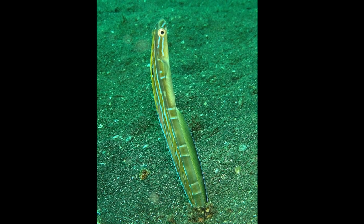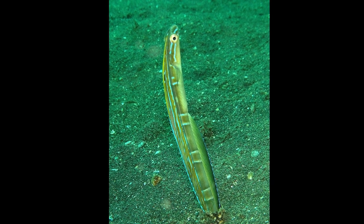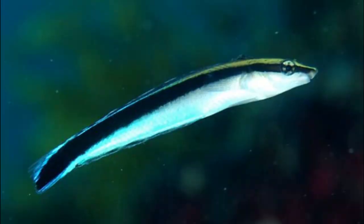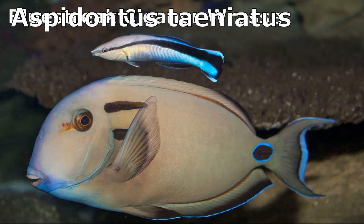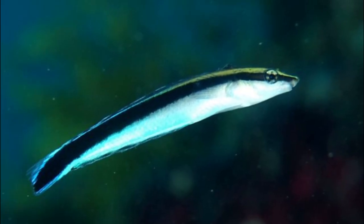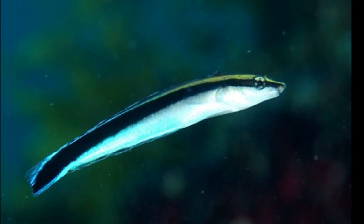Fang blennies may feed on mucus or bits of scale scraped or nipped from the sides of larger fish by making careful sneak attacks. One species copies the coloration and swimming pattern of the blue streak cleaner wrasse. When a fish approaches the imposter to have parasites removed, it loses a bit of skin or scale instead.